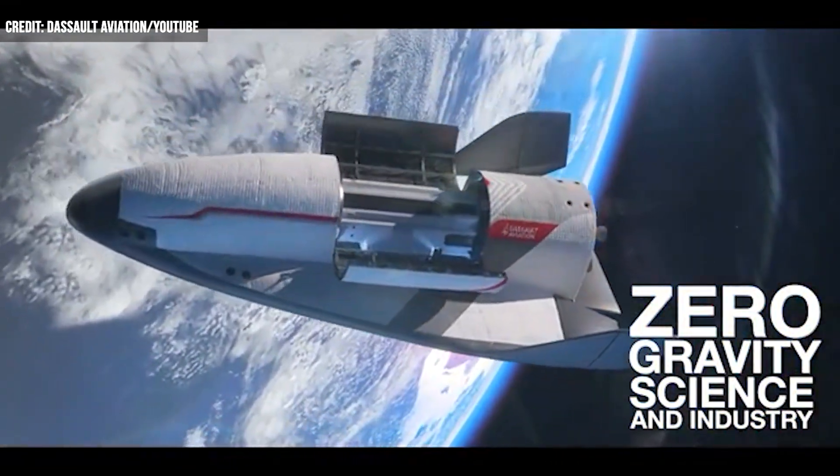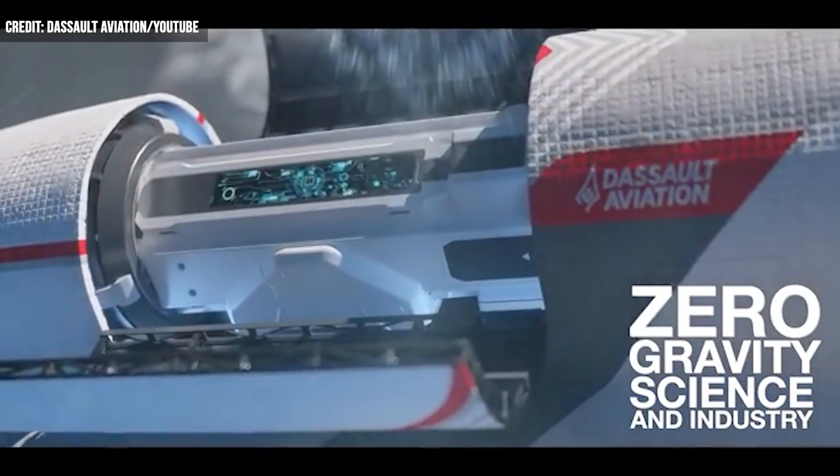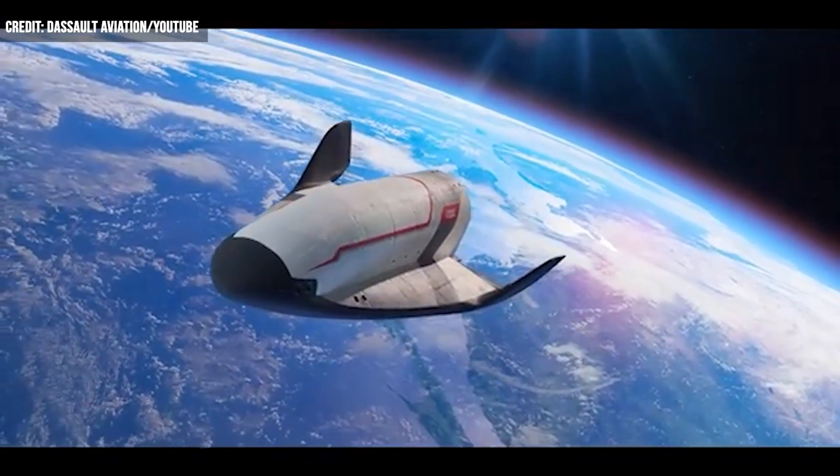Dassault mentions ferry to space stations, satellite recovery, counter military, refueling depot tending, and even an option as an autonomous orbital platform.